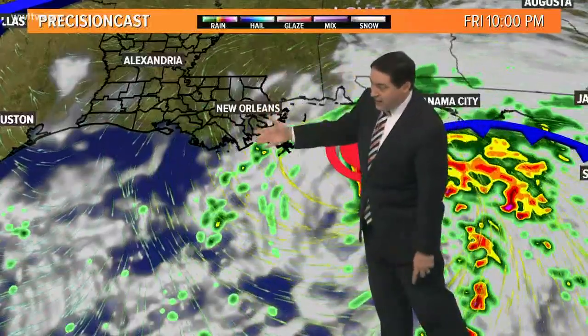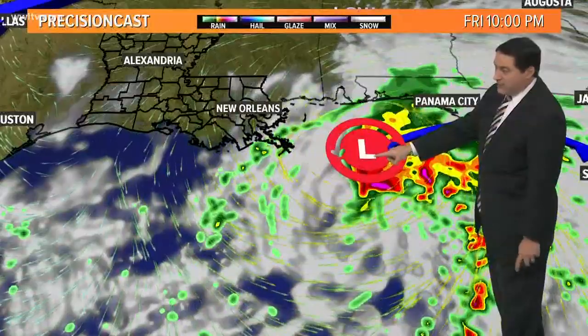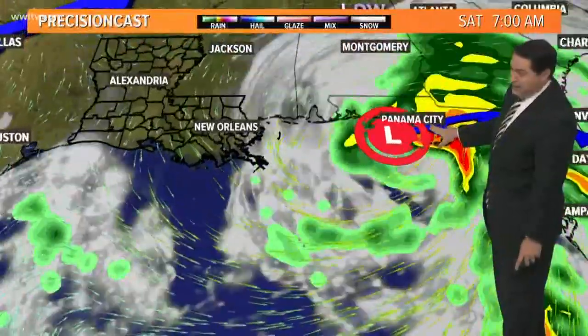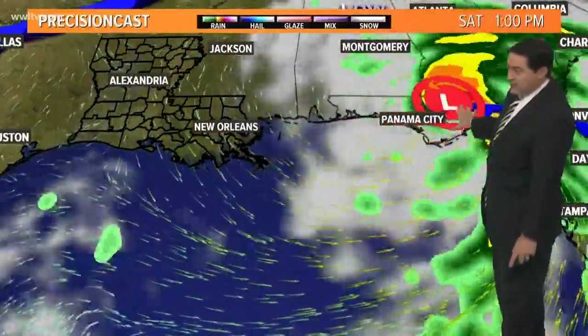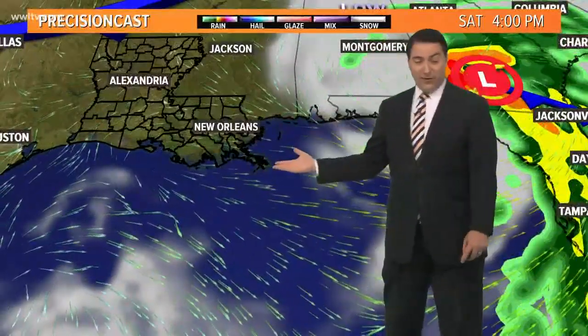By 10 o'clock, notice still some coastal showers and thunderstorms, but look where the low is now — off to the east of us, heading toward Panama City. Going into Saturday morning and Saturday afternoon it works its way into Georgia, and our weather actually turns wonderful over the weekend.